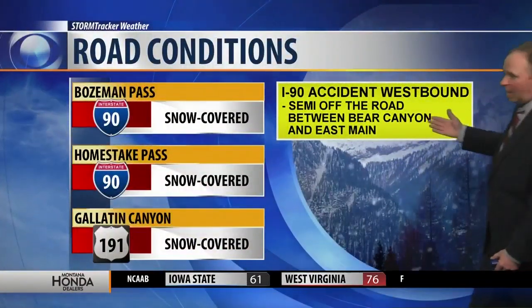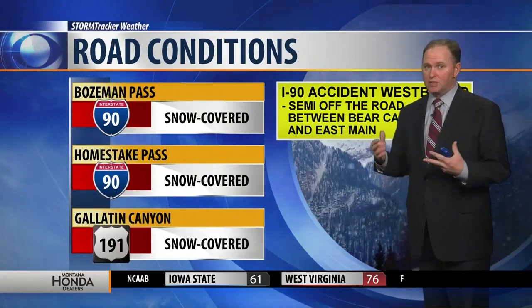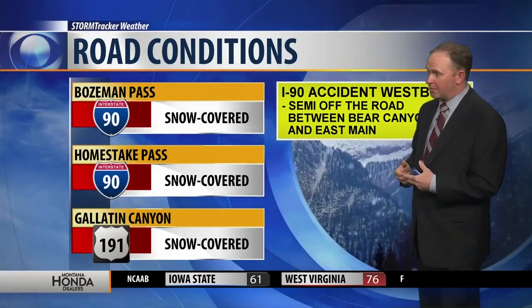We have a live look at Bozeman Pass this morning, definitely dealing with some slick conditions. You can see that snow is flying. This is going to make visibility and driving conditions very difficult. As far as the amounts on Bozeman Pass — five inches, pretty solid, according to Chet Layman, who's live there.